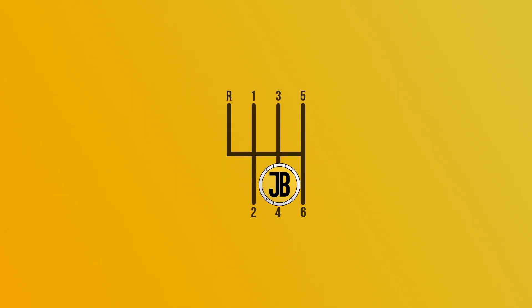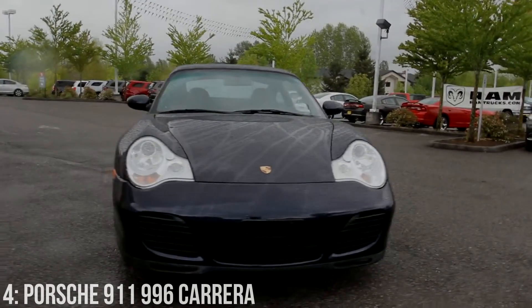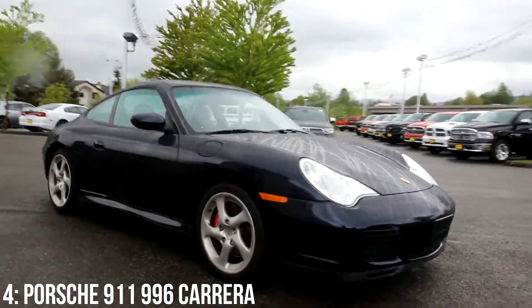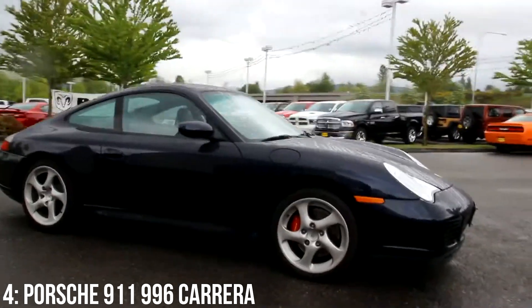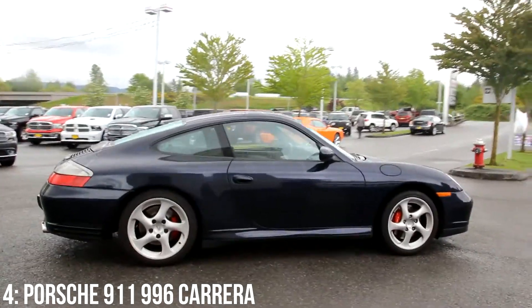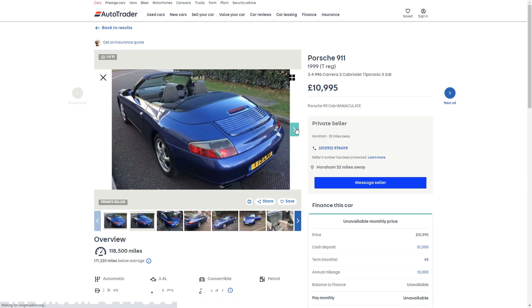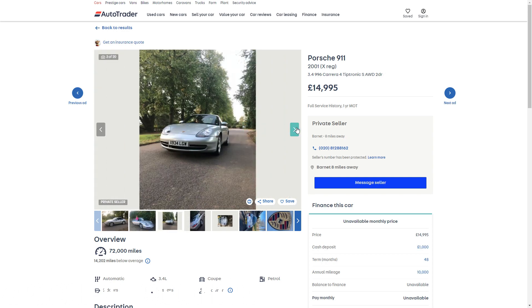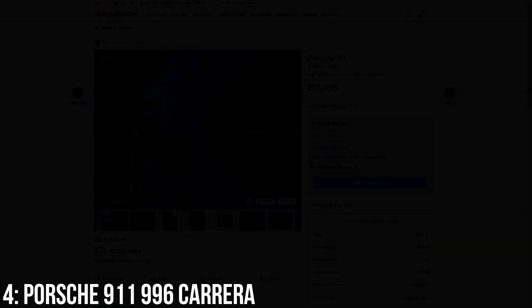When the 996 Porsche 911 hit the market, Porsche purists generally didn't like it. They didn't like the headlights and they definitely didn't like the fact that it was water-cooled. However, now they're starting to hit classic status, particularly the more desirable examples, which is lifting the prices of the cheapest Carreras — you'll now see them for a minimum of around £11,000, with £15,000 getting a 2002 example with around 80,000 miles on the clock.